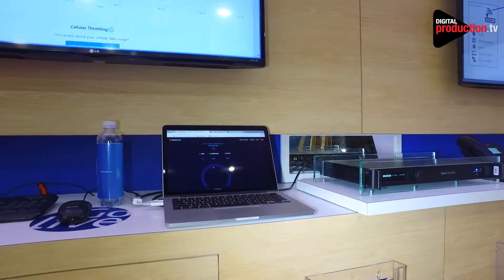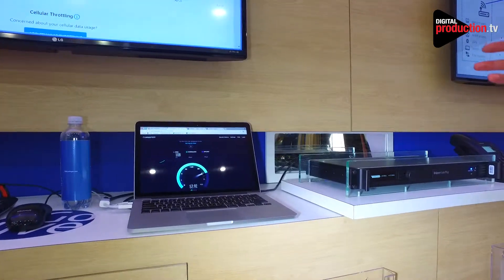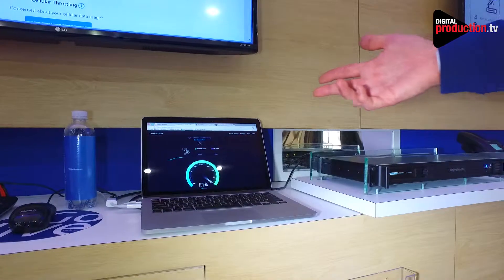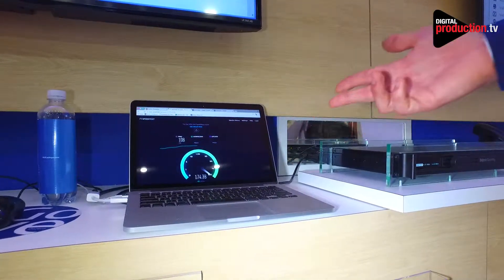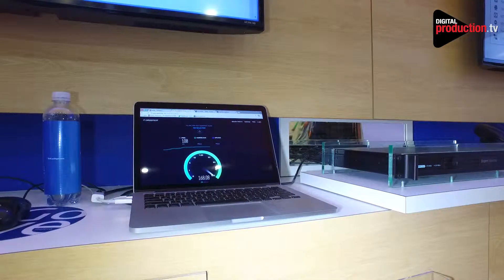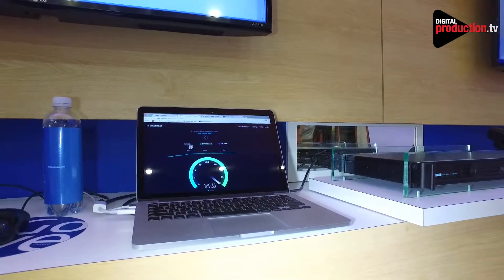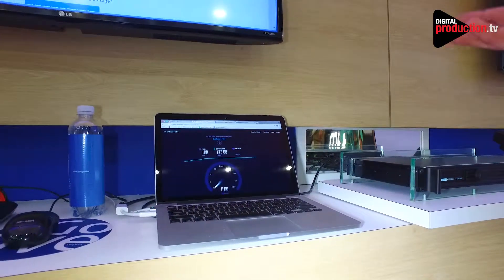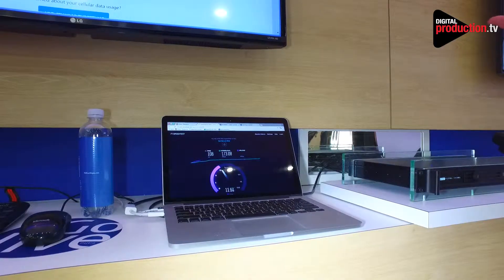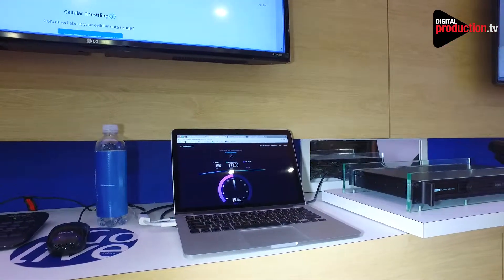Right now we have Verizon, AT&T, and T-Mobile SIMs in it, and you can see right here on this computer we're getting on the download about 170 megs. We're taking our blending technology putting it all together to give you really fast internet anywhere — 173 megs on the download and about 15 to 20 megs on the upload.